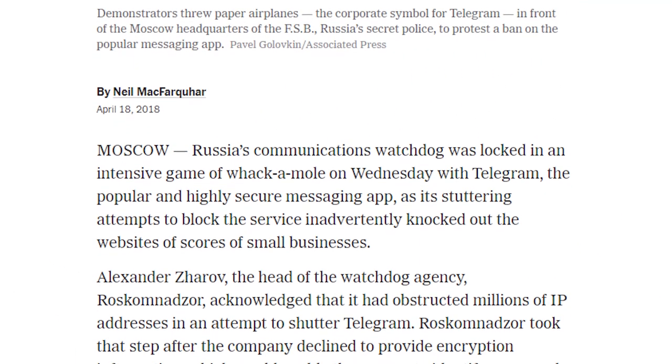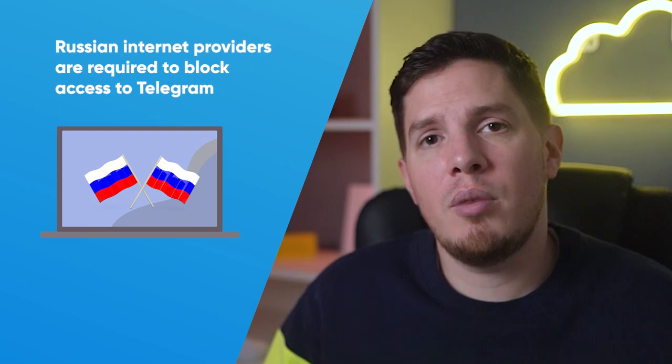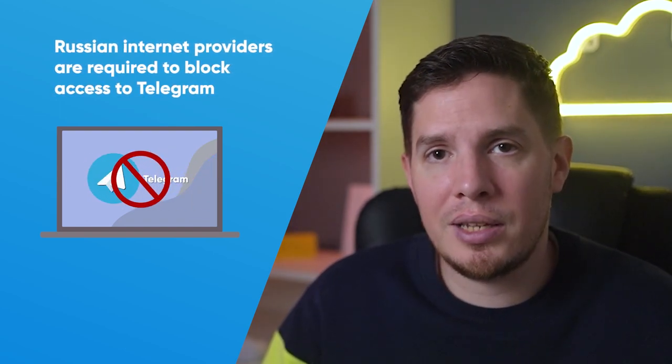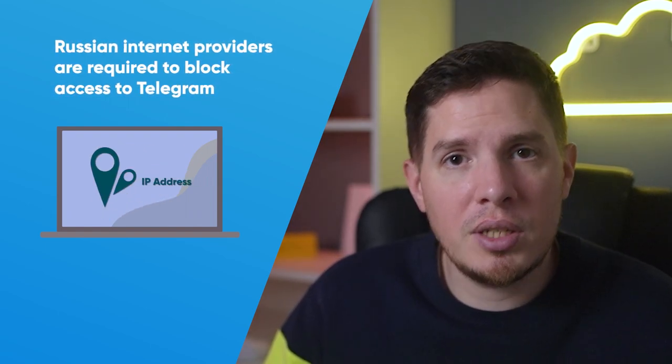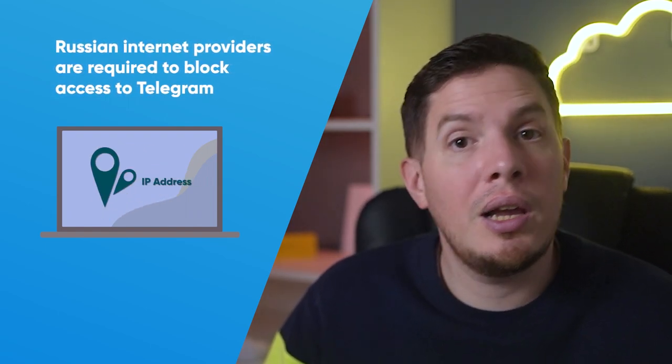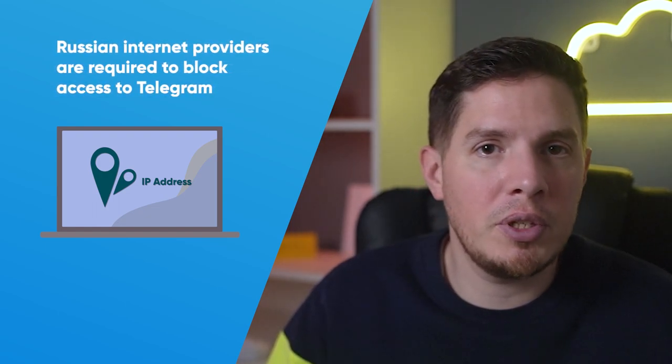Unfortunately, in April of 2018 Russia blocked the popular encrypted messaging service Telegram, and the ban is still in effect. But you can easily get around it with a secure VPN. Russian internet providers are required to block access to Telegram, but by using a VPN you can conceal your IP address and encrypt your connection, allowing you to use Telegram while remaining secure and hidden from government surveillance.